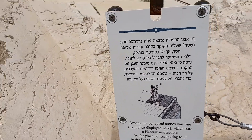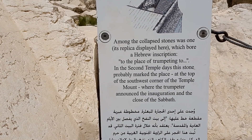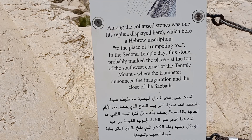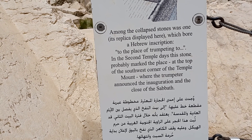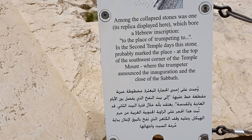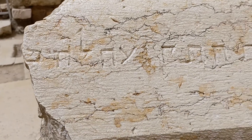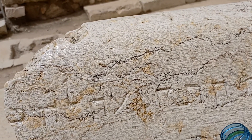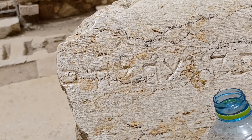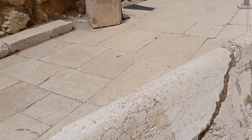And here this little placard explains it. It says: 'Among the collapsed stones was one — its replica displayed here — which bore a Hebrew inscription: To the place of trumpeting.' In the Second Temple days, this stone probably marked the place at the top of the southwest corner of the Temple Mount where the trumpeter announced the inauguration and the close of Shabbat. The inscription reads: Lamed-Bet-Yod-Tav — 'Le' — to the house of the trumpeter.